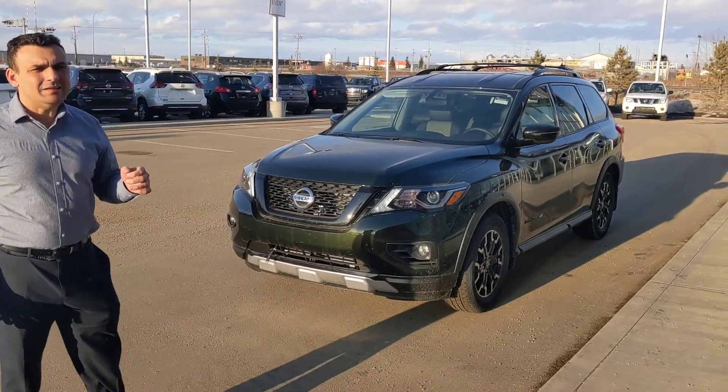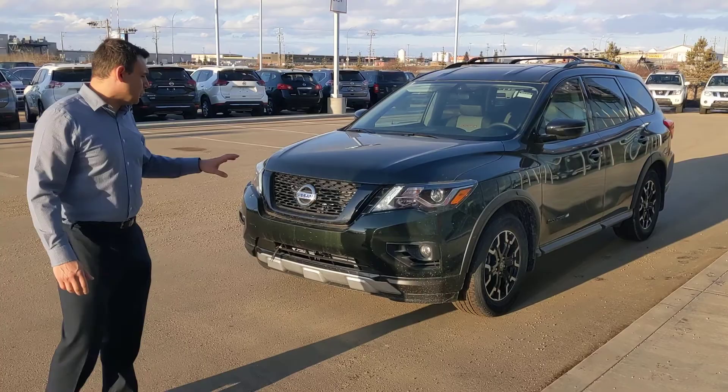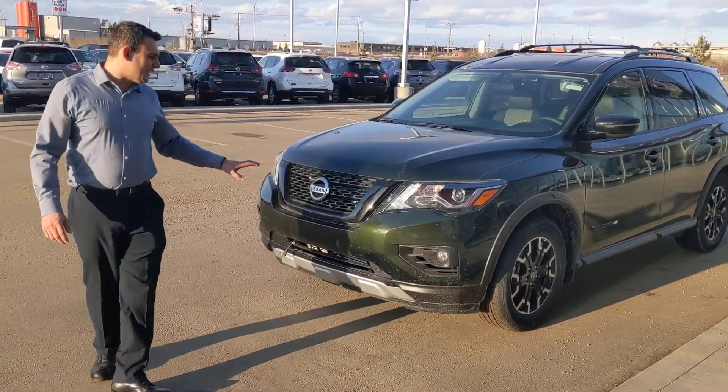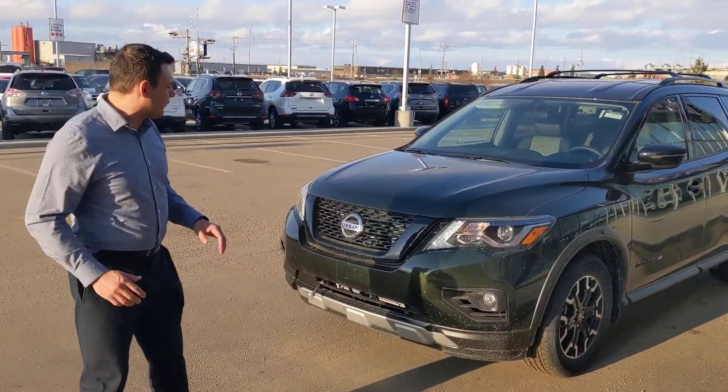So behind me here is a 2019 Nissan Pathfinder SV — this one is the Rock Creek Edition. It comes in this beautiful midnight pine green color, exclusive to the Rock Creek Pathfinder. All the chrome is blacked out on the Rock Creek, just to set that look a little meaner than a regular Pathfinder.